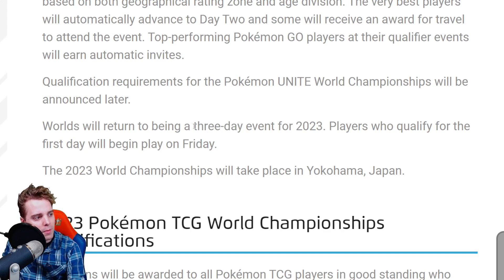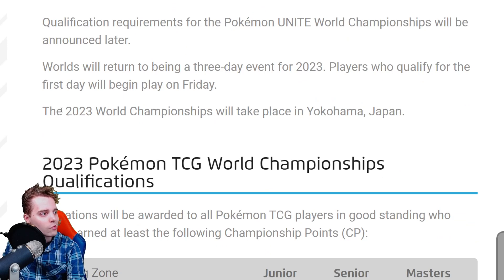Worlds will return to being a three-day event — in the past it was a four-day event because it was grouped together due to the COVID break. Players who qualify for day one will begin playing on Friday. The 2023 World Championships will be taking place in Yokohama, though the exact date is still not confirmed.